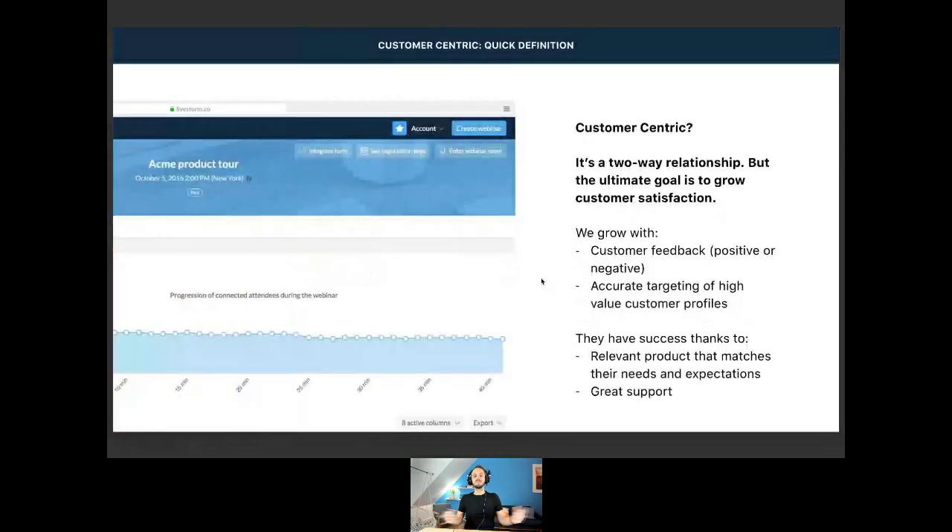So what is even customer-centric? Feel free to drop your questions in the questions tab — I will make sure to answer everything at the end. So what is being customer-centric? In my opinion, it is a two-way relationship. Basically, as a company, your goal is to create a great product and increase customer satisfaction.